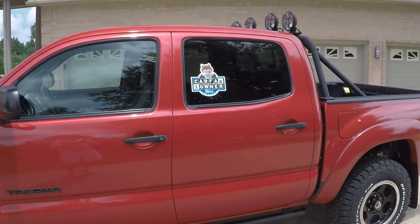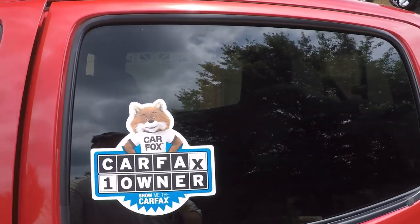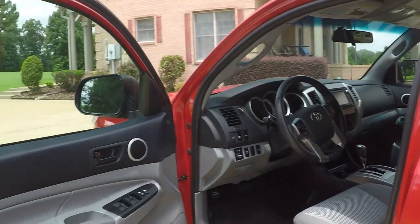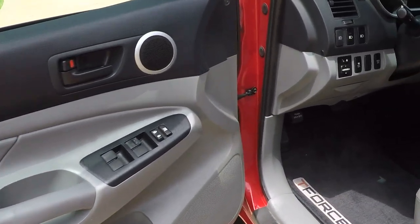It is a one-owner clean Carfax non-smoker. Southern truck from Texas — no rust. We do have keyless entry, power windows, power locks, and power mirrors.